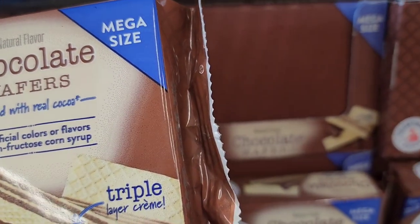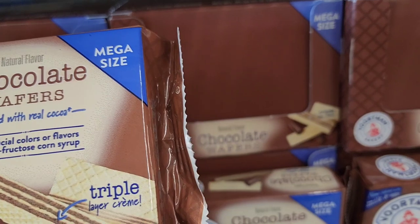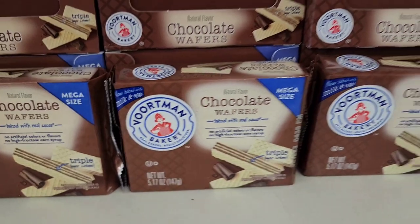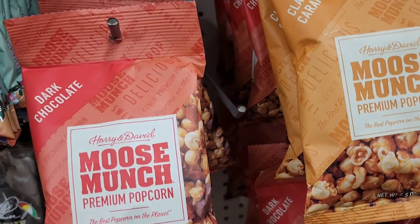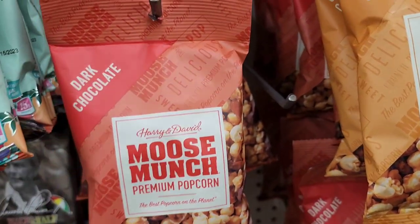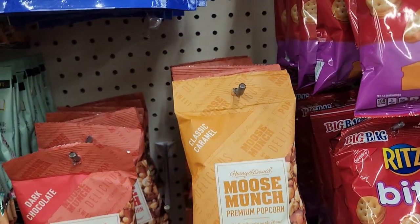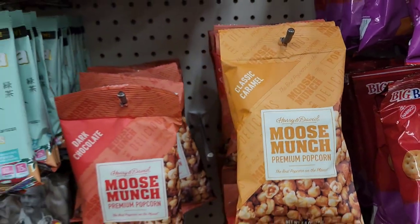They have Voortman Bakery naturally flavored chocolate wafers — mega size triple layer cream, baked with real cocoa, no artificial colors or flavors, no high fructose corn syrup, 5.17 ounces. In the food aisle they also have Harry and David Moose Munch premium popcorn in dark chocolate and classic caramel, 2.5 ounces each.